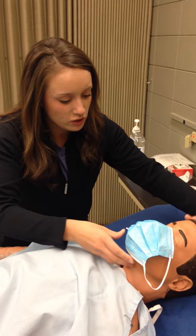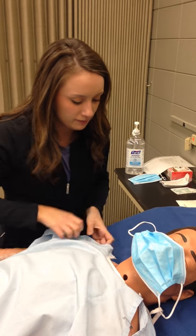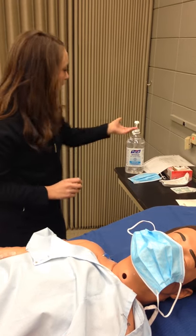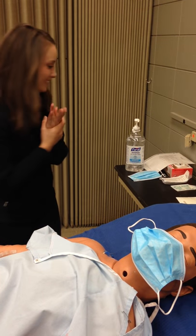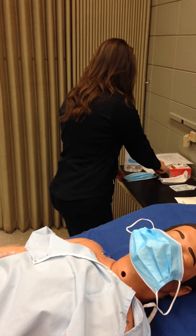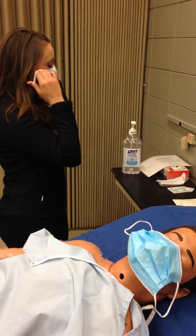I'm just going to have you turn your head to the side. Could you say your full name and your date of birth for me? Okay, so I'm going to put my mask on too.